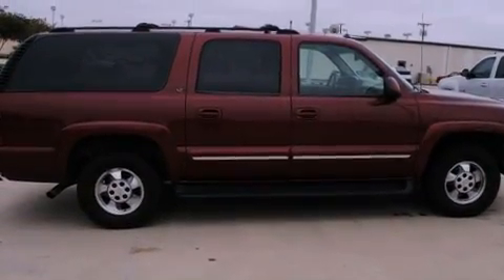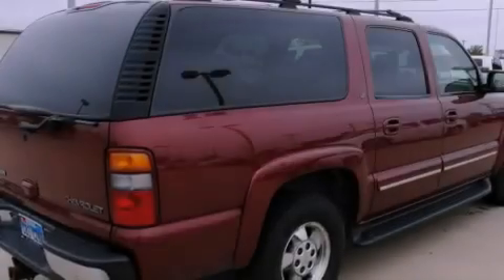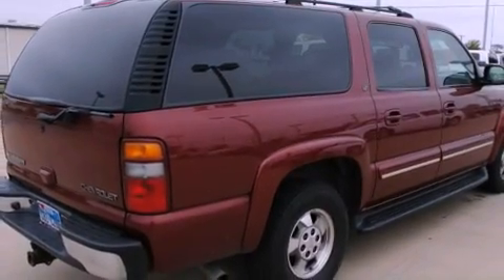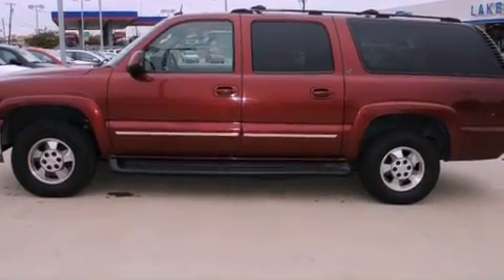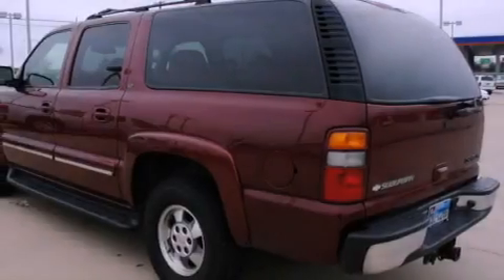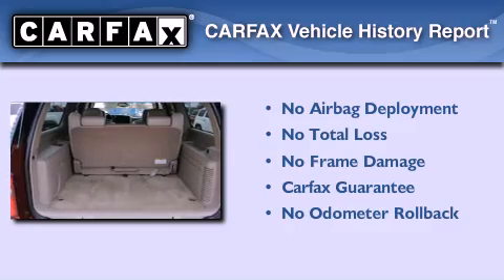Features include air conditioning, cruise control, heated side view mirrors, a rear stereo, running boards, a security system, roof rails, an anti-lock braking system, a rear window defroster, and a power passenger seat. Not to mention that this Chevrolet qualifies for the Carfax buyback guarantee.